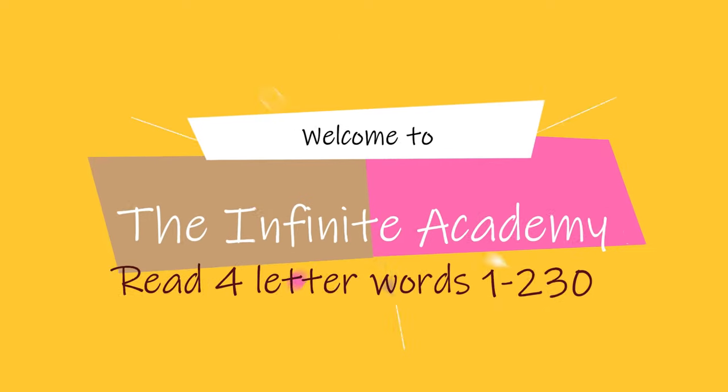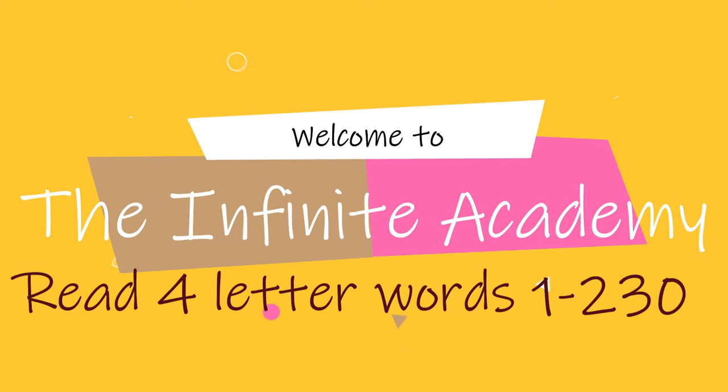Welcome to the Infinite Academy. This video will help you to read and write 4-letter words using phonetic sounds.